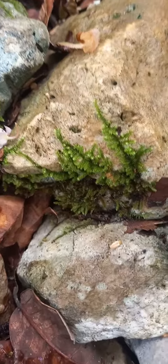Oh, look at that — yeah, and the stones. Nature's beauty.